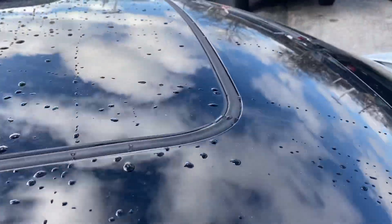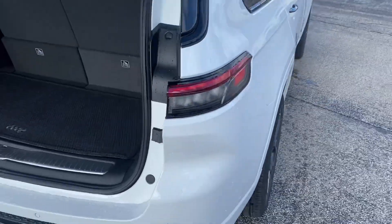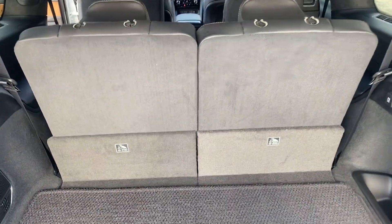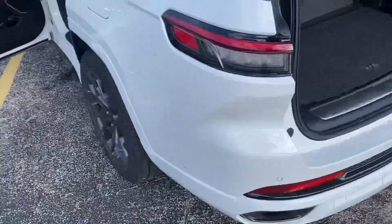We have a dual panoramic sunroof with a ton of natural lighting. Taking a step around to the rear, you can see we have plenty of cargo space here. Those seats do fold down for additional storage — in fact, the second and the third row are power folding. We have a trailer tow package underneath that fascia there, and dual exhaust.